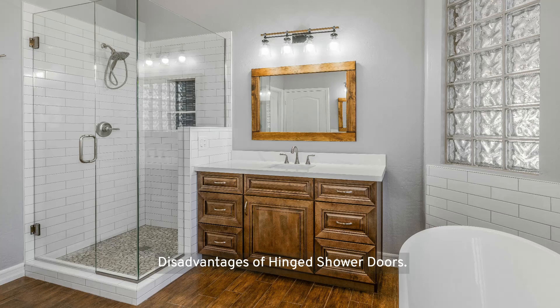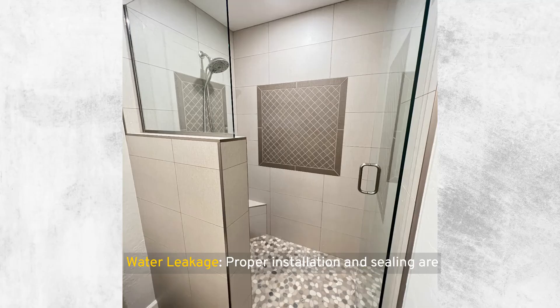Disadvantages of hinged shower doors include space requirements — one of the main considerations is the need for sufficient clearance space, making them potentially unsuitable for smaller bathrooms where every square inch counts. Water leakage is another concern, as proper installation and sealing are crucial to prevent water from escaping through the gaps around the door, which may require additional consideration and potentially more maintenance over time.